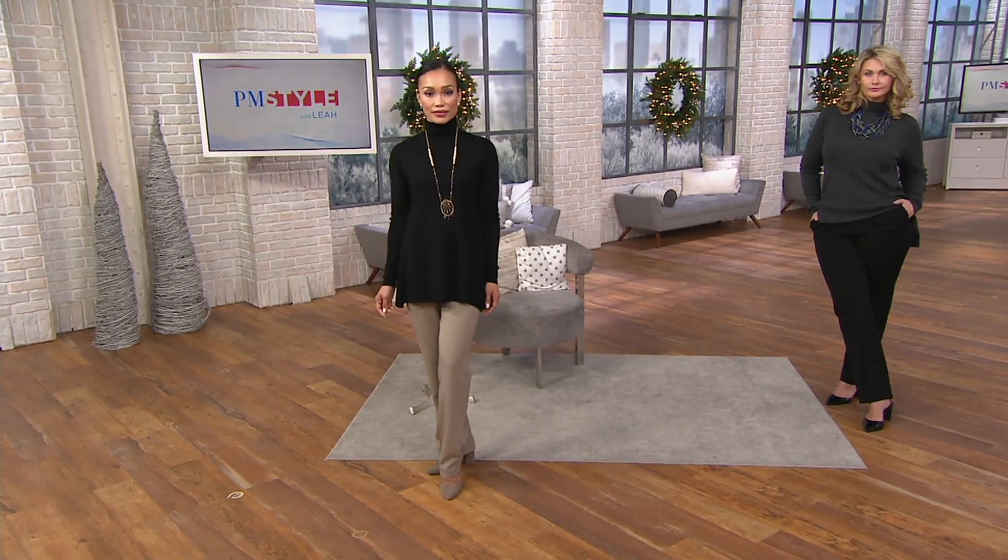Thank you, Jennifer. Happy Thanksgiving, everyone! Hopefully you're relaxing, you're with your family, or maybe preparing tomorrow's big Thanksgiving feast. I'm thrilled that you're spending a little of your time with us. We're live on QVC2, where many of you watch on your television and many of you watch on your favorite device, whether it's your phone or your tablet.